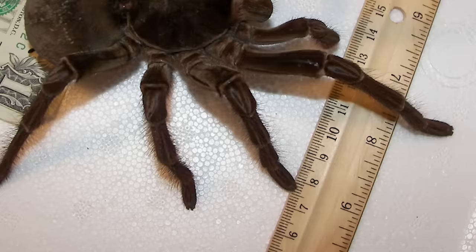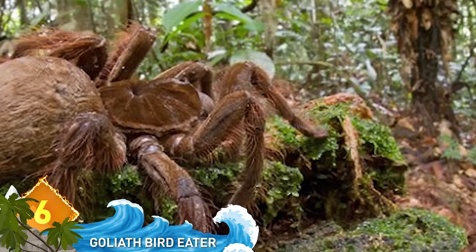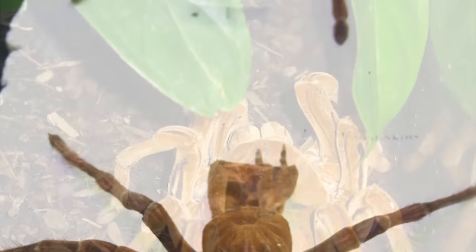The goliath birdeater is a member of the tarantula family and is often called the biggest spider in the world. This particular goliath was found in a rainforest in Guyana. Wildlife photographer Peter Neskreke heard a rustling beneath his feet while walking through a rainforest, and instead of finding a small mammal like a rodent, he found the goliath birdeater. The goliath can weigh up to 6 ounces and have a leg span of up to 12 inches. This arachnid certainly seems big enough to eat a bird, but it usually doesn't eat them.